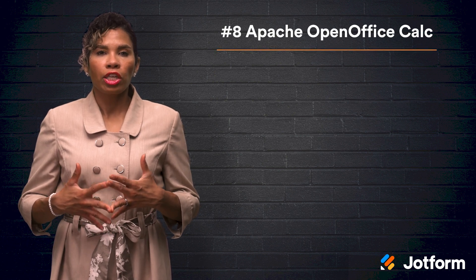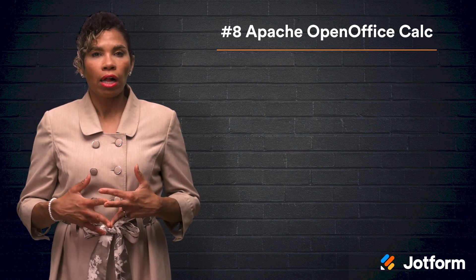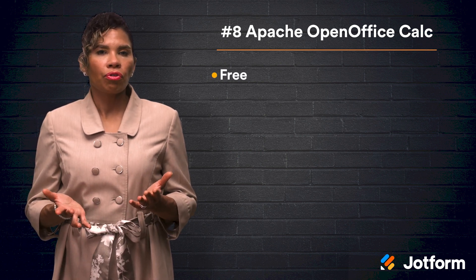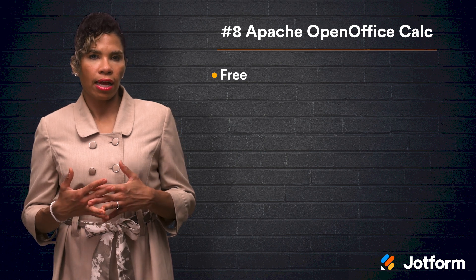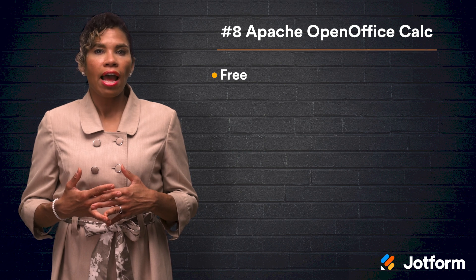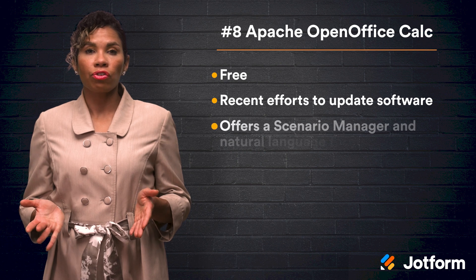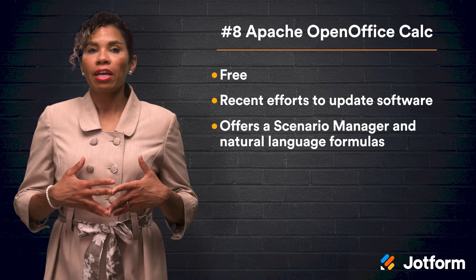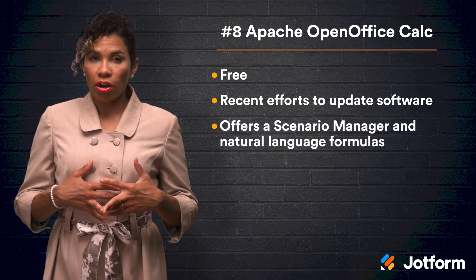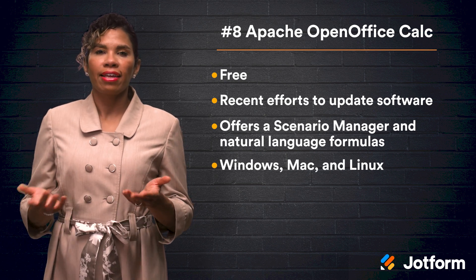Next, at number eight, we have Apache OpenOffice Calc. Released in 2001, OpenOffice Calc was intended to be an open source alternative to Microsoft Excel. It was donated to Apache in 2011, and the company has since made an effort to modernize its software. Some of the key features are the Scenario Manager and natural language formulas. OpenOffice Calc is free and compatible with Windows, Macs, and Linux systems.